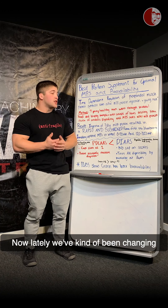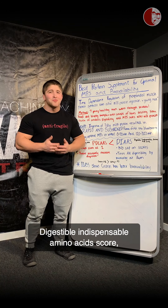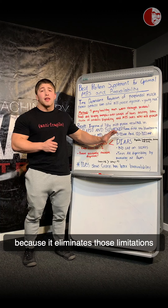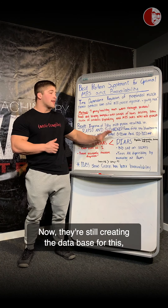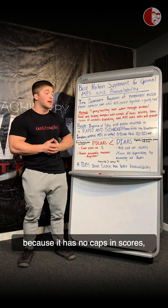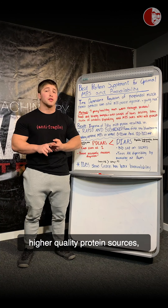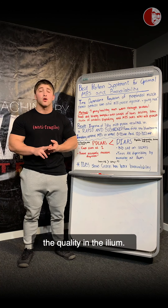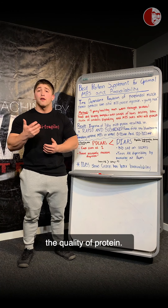Lately, we've been changing from PDCAAS to DIAAS — Digestible Indispensable Amino Acid Score — which is far better because it eliminates those limitations. They're still building the database for this and it will be in full use in the next two to five years, but we can already look at it. Because it has no cap on scores, you can better distinguish higher quality protein sources, and on top of that it measures amino acid bioavailability by testing quality in the ileum, which is a far better way to assess protein quality.